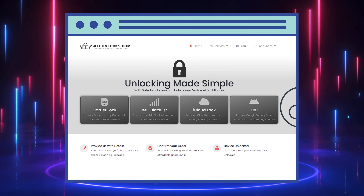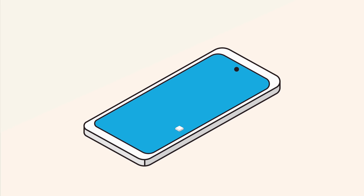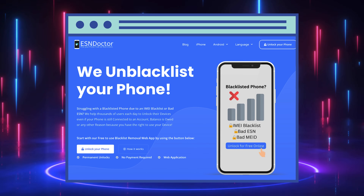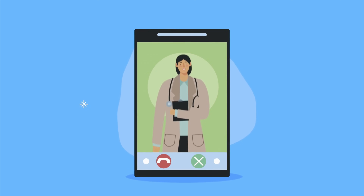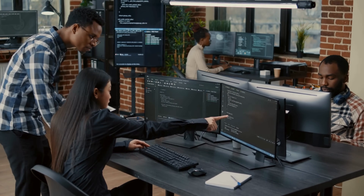Next up is Safe Unlocks — the name pretty much speaks for itself. It's about taking the safe route, easing your worries while sorting your device issue. Finally, there's ESN Doctor. They know their stuff when it comes to ESN issues, almost like doctors making your phone troubles go away. These aren't shady shortcuts, but legit services designed to help honest folks who've just hit a bump in the tech road.